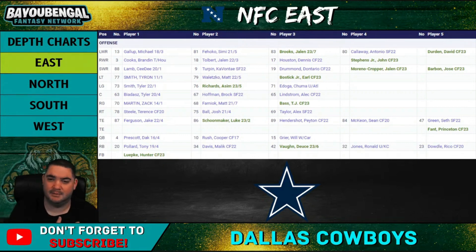At running back, Tony Pollard and Malik Davis — they moved on from Ezekiel Elliott. Tony Pollard should be the starter, but he's not really a true three-down back. A lot of people in the fantasy community are excited about Pollard. Malik Davis could be a serviceable backup. They also drafted Deuce Vaughn out of Kansas State — a very small back. I believe his father Jock Vaughn is part of the Cowboys' coaching or recruiting staff, so they'll give him every opportunity to succeed.